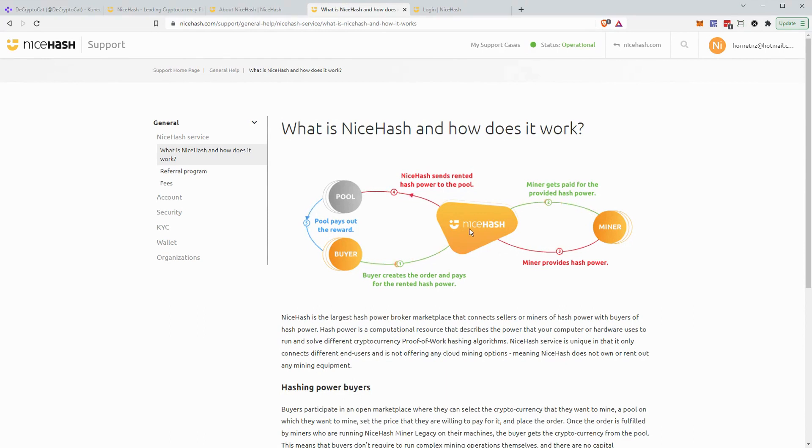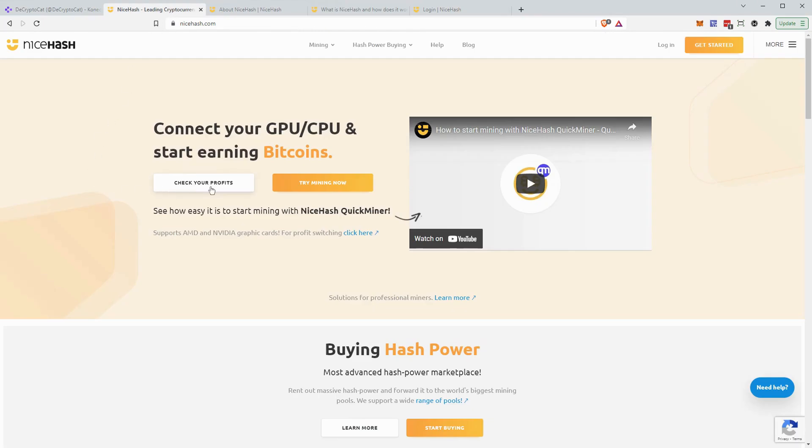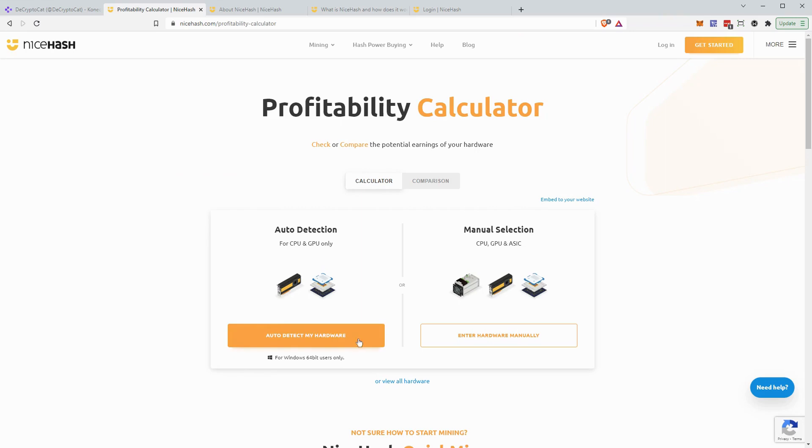Before we get too far into how NiceHash works, you need to check your potential profits for your computer. I'll tell you upfront that if you don't have a relatively new computer with a strong graphics card — like a gaming or streaming PC — you probably won't get enough profits to make this worthwhile. You can check that by going to the homepage, clicking 'Check Your Profits,' and then doing the auto detection, which runs scripts to detect your hardware, or entering it manually.